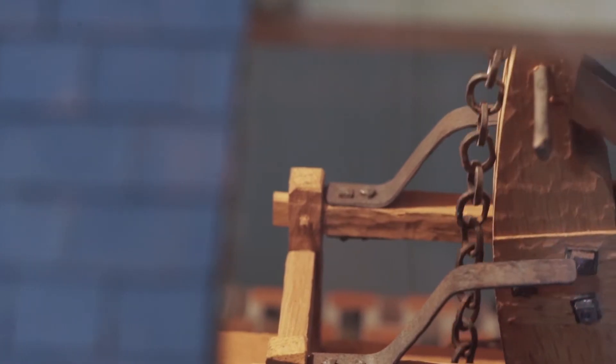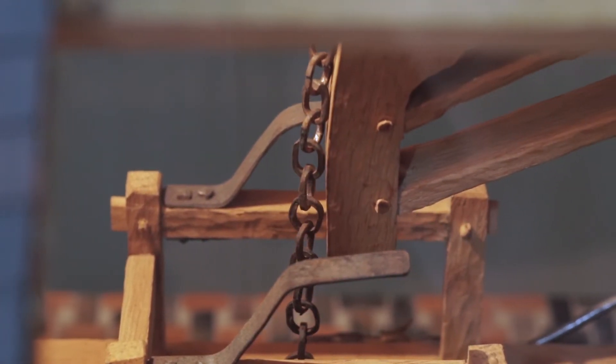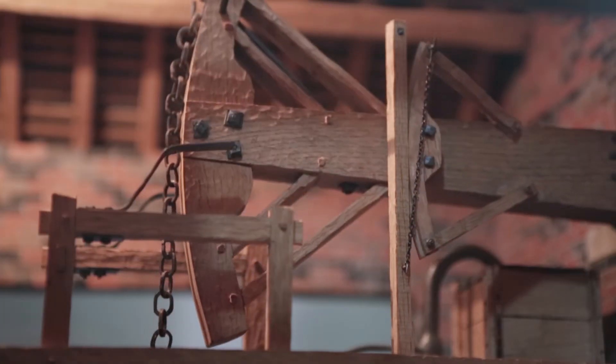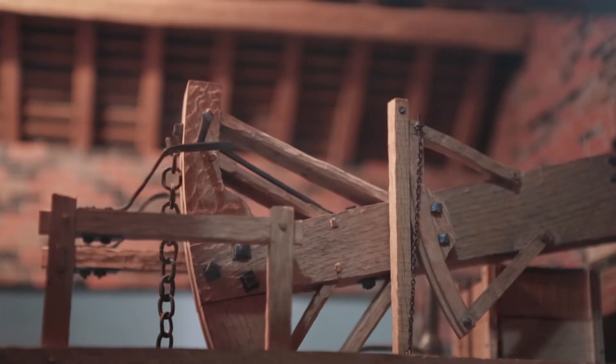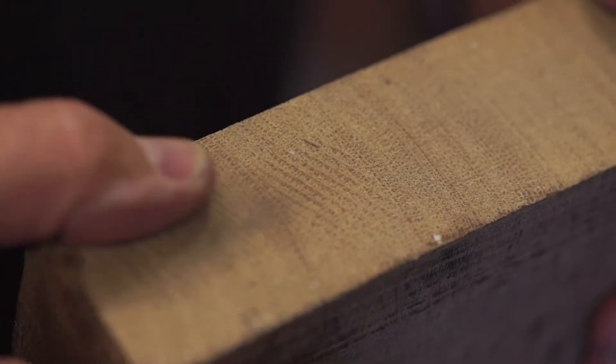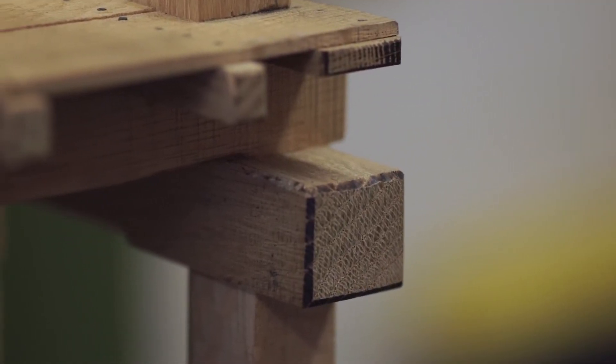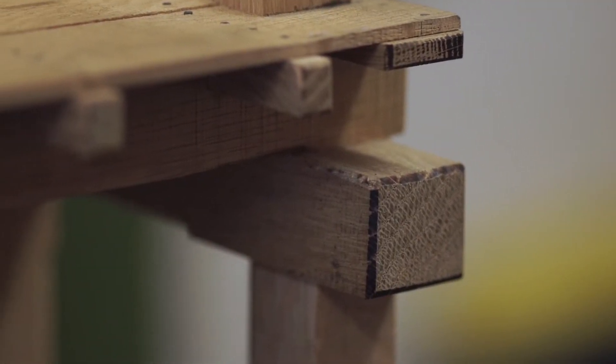Originally these engines would have been made from English oak, but the one thing that you can't do when you're making models of this scale is use English oak. Because to make them realistic, you've got to scale the grain as well. So all the wood used on the models is Japanese oak, which is much, much slower growing and much closer grained — and it's almost as if looking at the wood, I've scaled the grain as well.